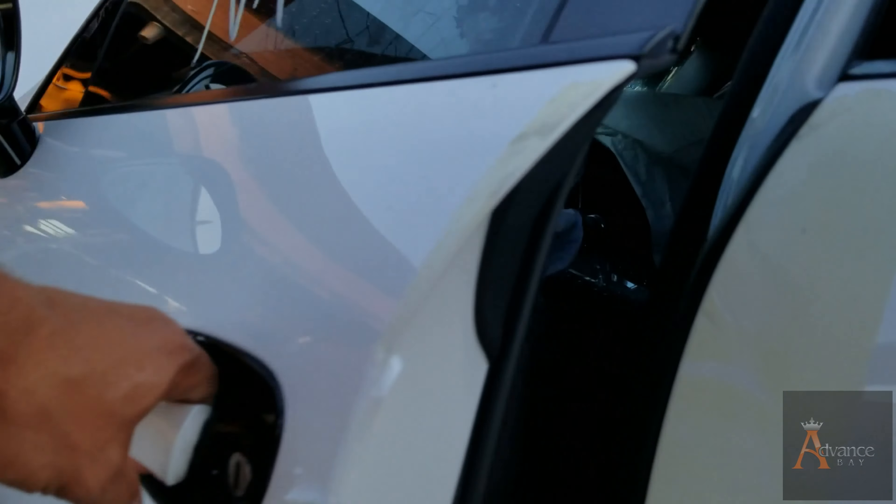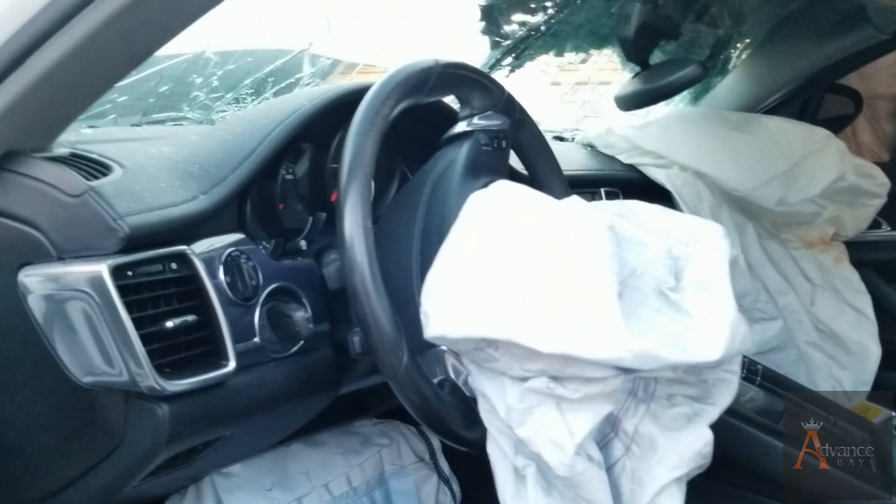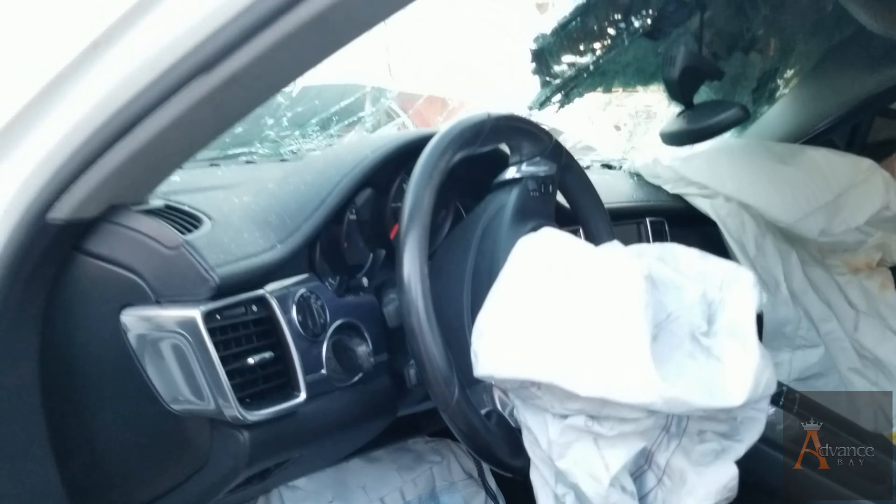This is the rear door. The interior so far is clean — it's not bad. Here is some better lighting. The airbags deployed on this car, of course. Let me get into the back seats so I can show you guys a little bit more inside.